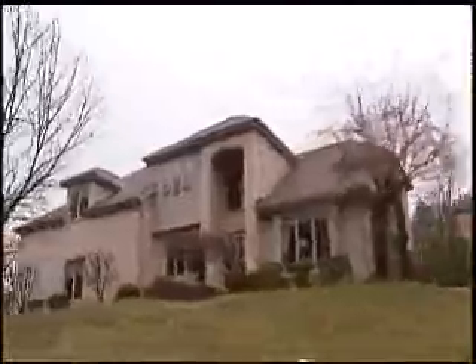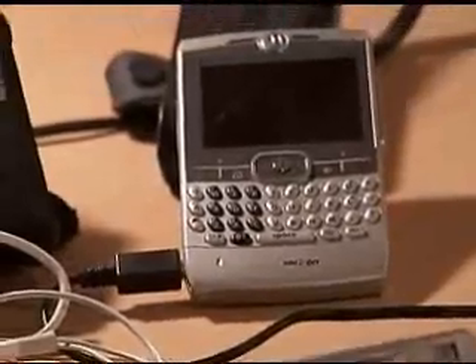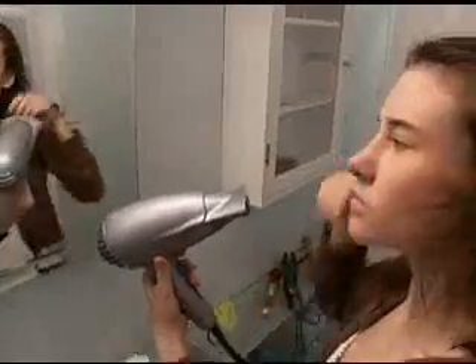Over the last 30 years, our homes have been transformed by a variety of electrical devices: computers, microwave ovens, phone chargers, gaming and video devices, coffee makers, garage door openers, and even hair dryers.